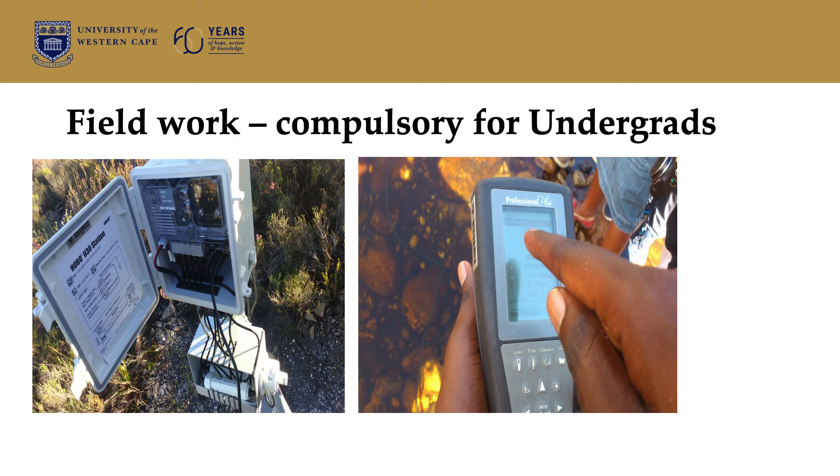Very interestingly and excitingly, within our field there is lots of fieldwork, and especially at undergrad level, you get to learn how to take different measurements, which means you go out into the field — and by field, I mean actual rivers, boreholes, out in nature basically. That's an example of some of the measurement tools being used. On the right, you see someone in a river; on the left is part of a weather station.